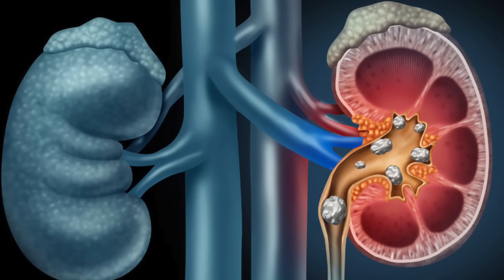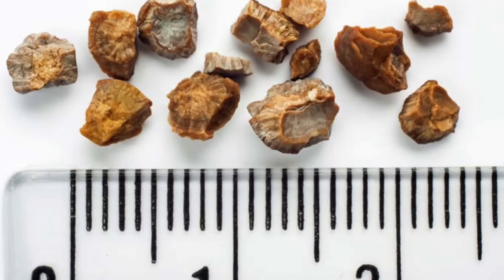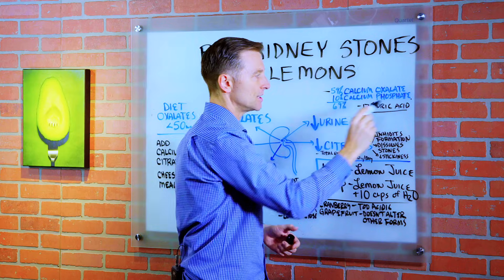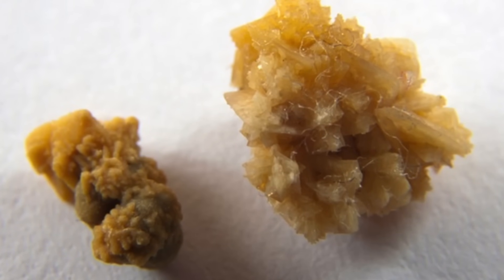Most of the kidney stones that develop are calcium oxalate stones — 59%. About 10% are calcium phosphate stones and 17% are uric acid stones. So we're going to be focusing on the oxalates right now.